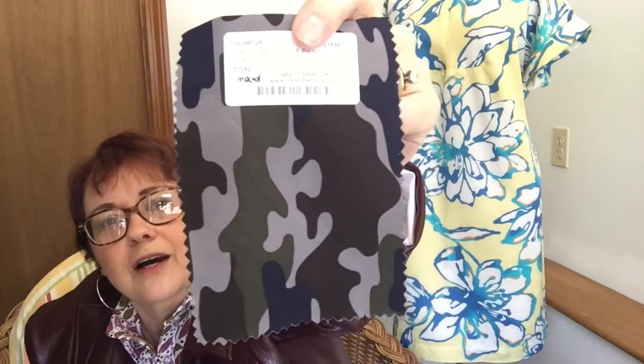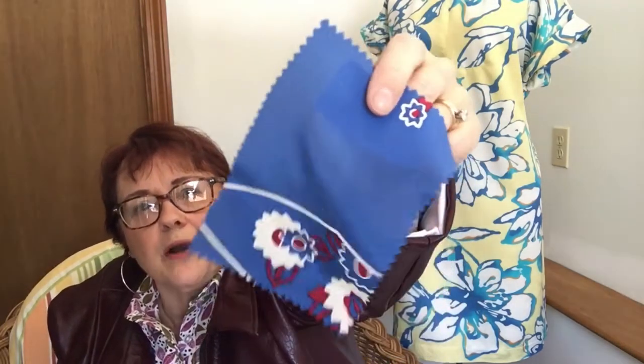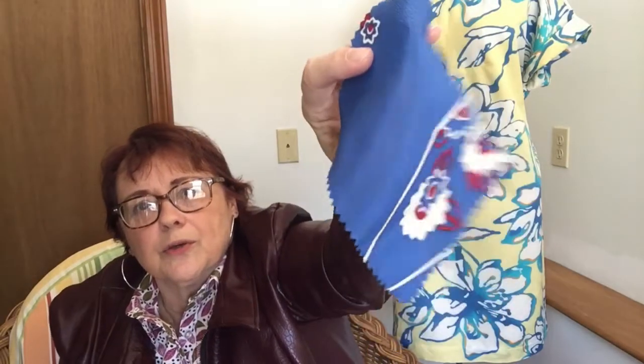I also got this waxy camouflage printed stretch polyester shirting — it doesn't have a lot of stretch, just a little bit in both directions, but a shirt dress or maybe a long tunic out of this would be so cute. And the last swatch I got is a printed silk crepe de chine — look at that, it's full of static! I've been looking at this one for quite a while, and I think I'm probably going to get it because it would make just a super cute blouse.